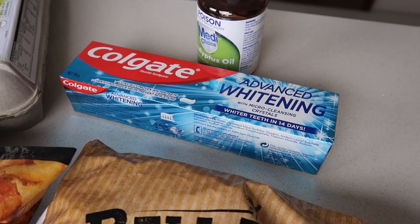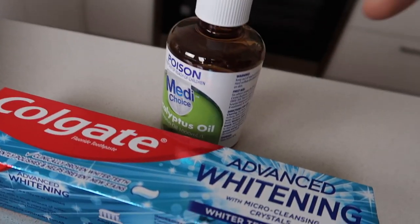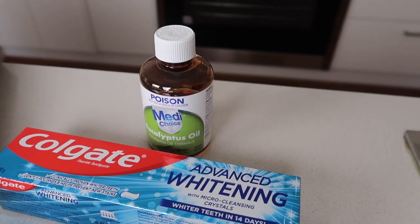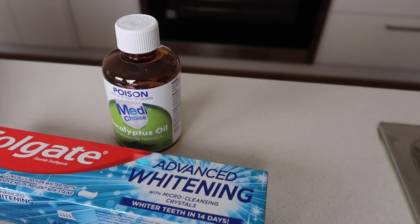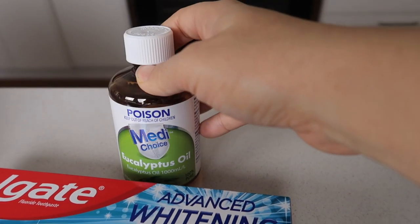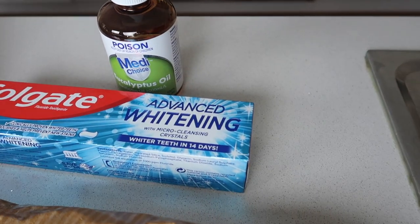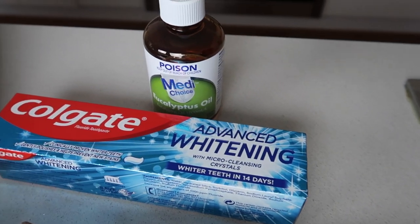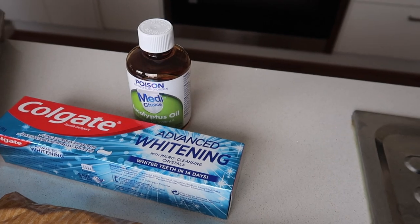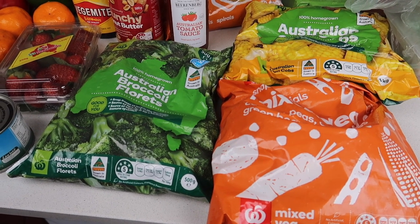Right at the back here I got some toothpaste that was on special — $3.50. Then I got some eucalyptus oil. I wanted eucalyptus oil last time but they substituted a solution — it was cheaper yes, but I didn't want a solution. It had lemon myrtle in it and Dave doesn't like that smell at all. So this time I was really specific in the notes to the shopper to ensure we just got the oil and not any solution. That was $14.